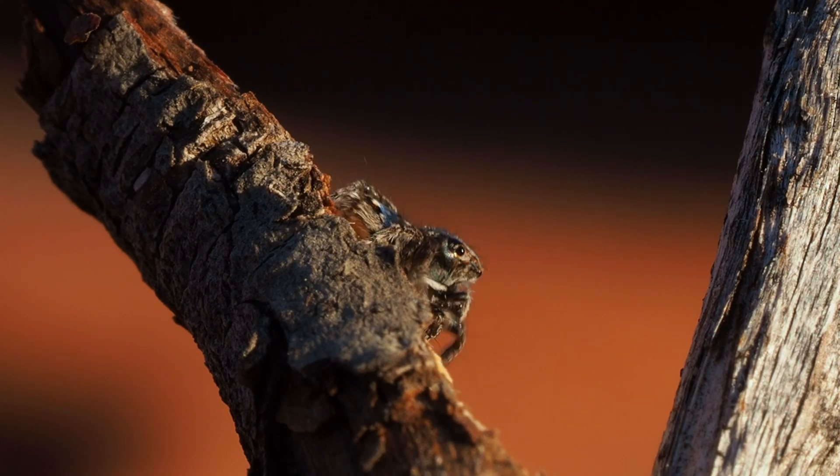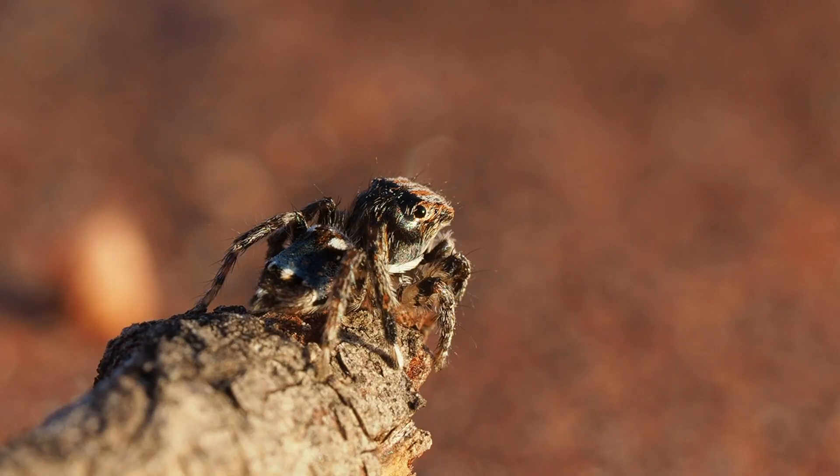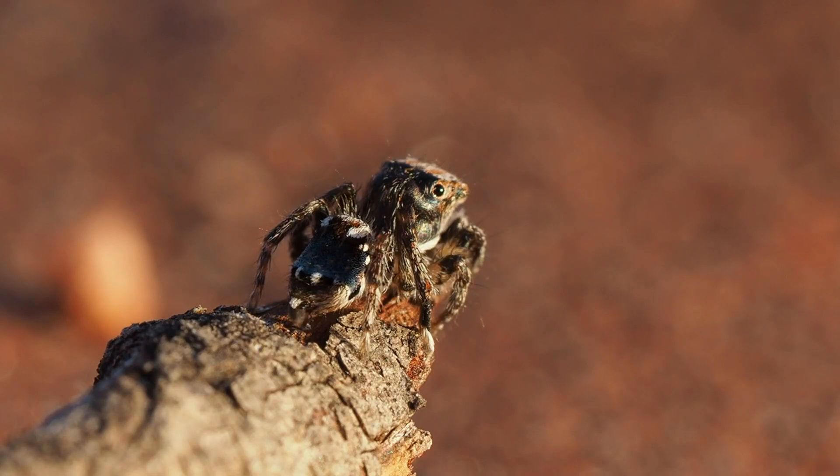Picking up on something else we know about peacock spiders — the males will only dance for the females. So if all four animals that have been found have been boys, it stands to reason that no one has seen this species dance yet. I was hoping to be the first to catch it on film, but unfortunately, no girls, no dance. Maybe we'll have better luck next year.